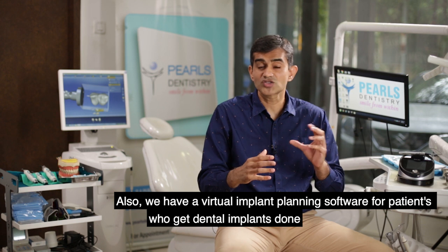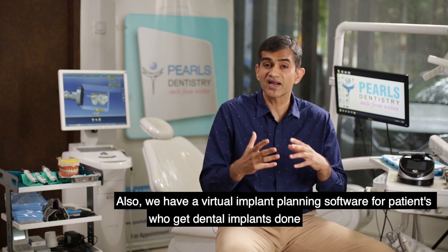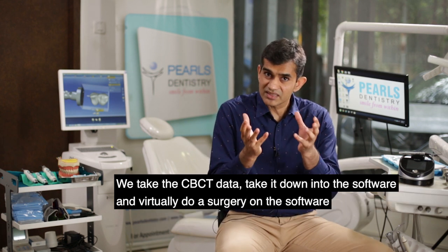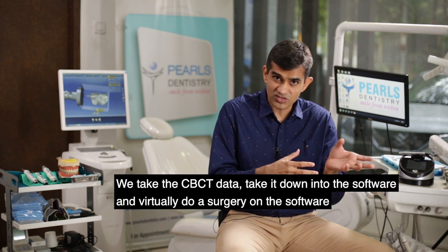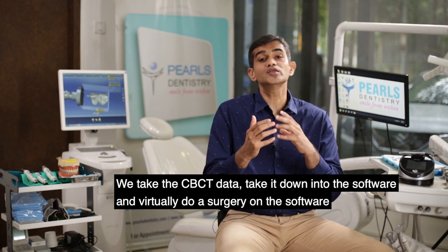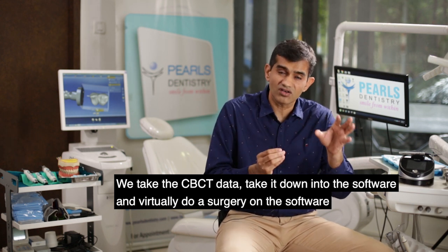We have a virtual implant planning software for patients who get dental implants done. We take the CBCT data, load it into the software, and we can virtually do a surgery on the software.